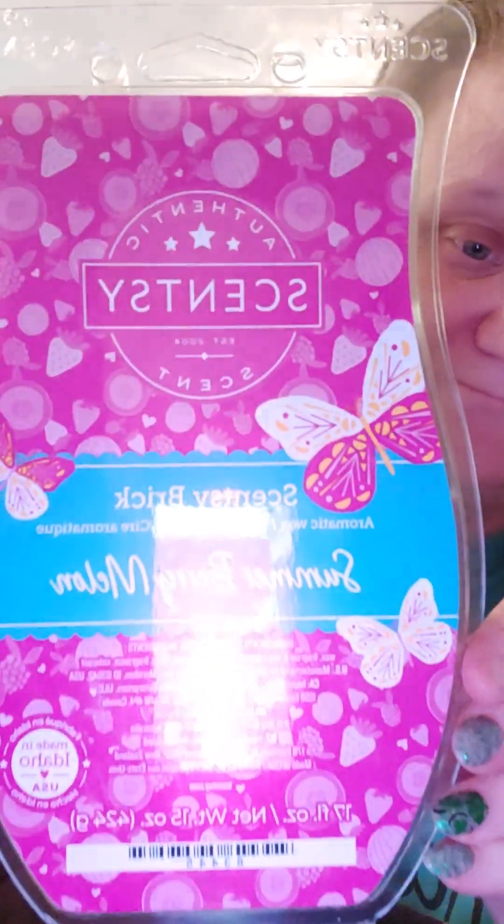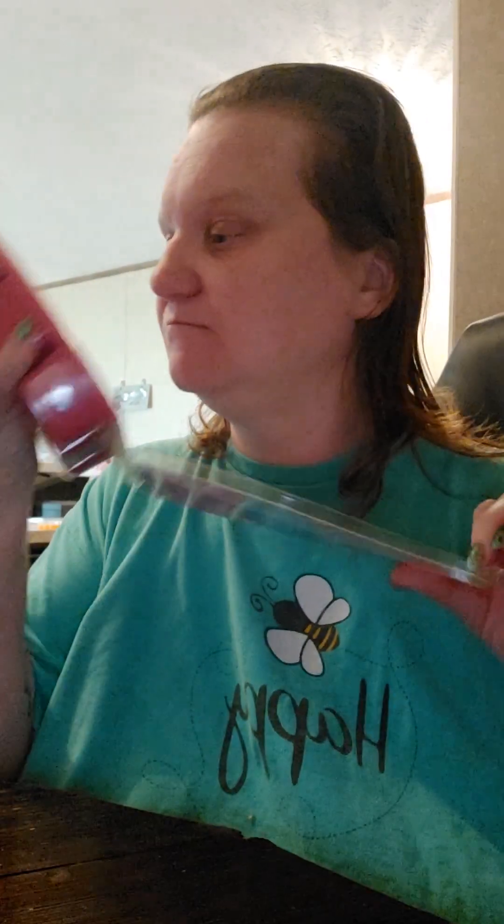So now I'm going to show you the five bricks that are coming out April 10th. The first one is Summer Berry Melon. It smells amazing.